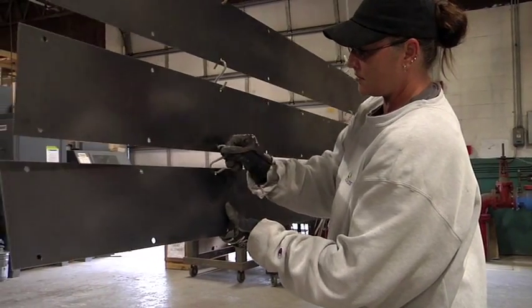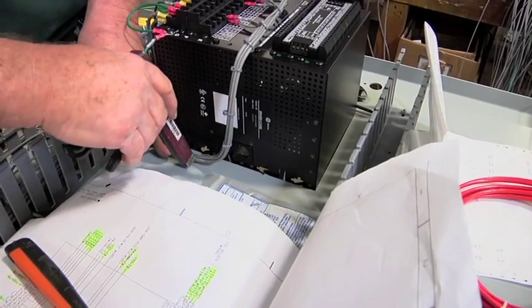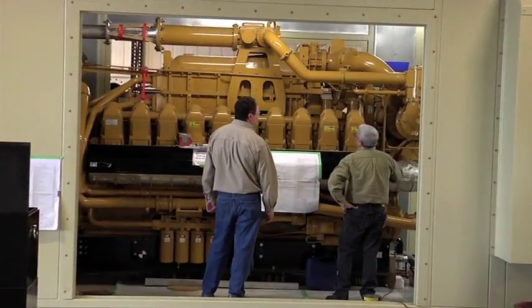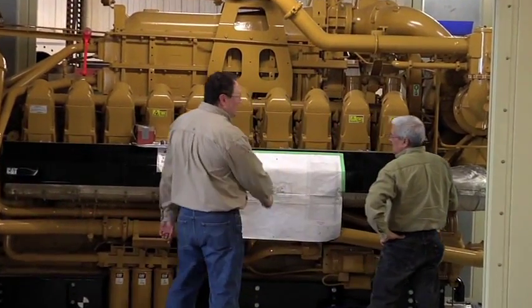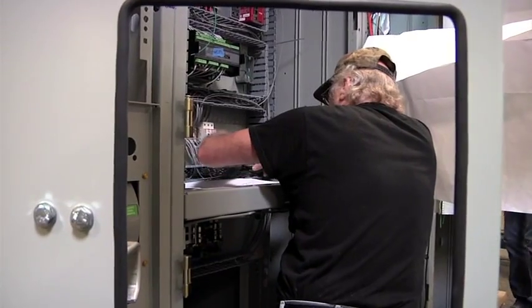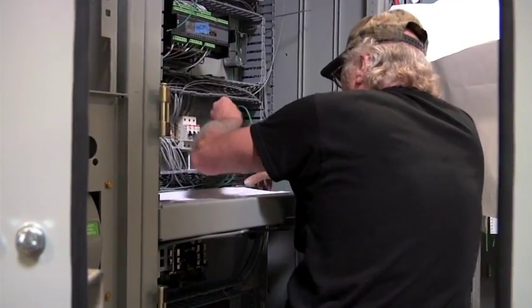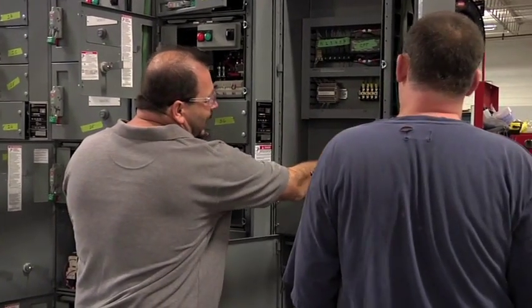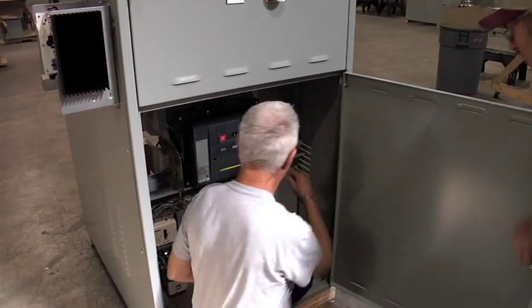All Enercon products and projects are backed up by the industry's finest and most responsive service support system. Our staff of field service engineers and technicians are highly skilled power generation professionals, available anytime, anywhere, worldwide for service support, regular maintenance service, start-up commissioning, and customized training of customer personnel.